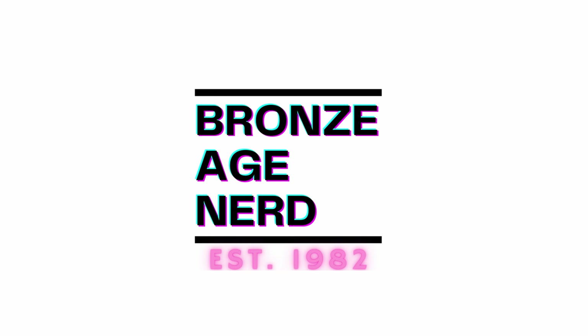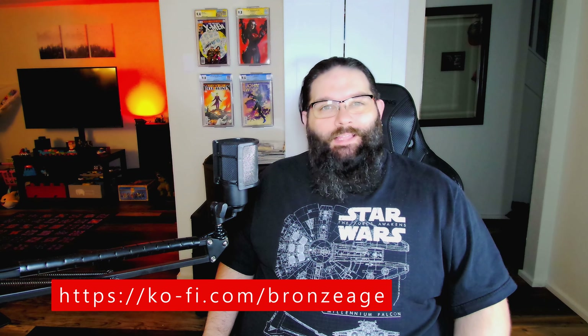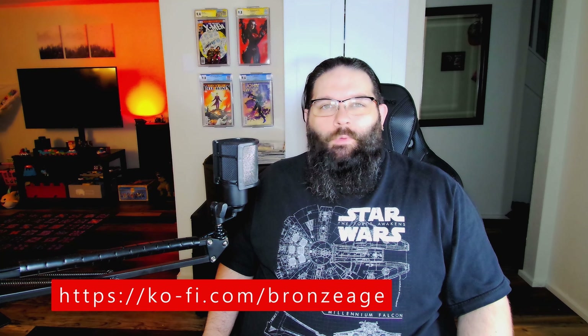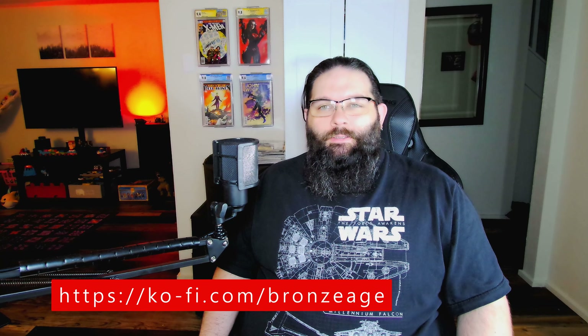I really hope you enjoyed another week of watching me show off my pickups. I want to remind you that if you want to support the channel I have a Ko-fi where you can donate — everything goes into production of this channel. If you picked up anything cool this week, I'd love to hear about it in the comments below, or you can talk to me over on my Instagram. Hope you have good luck picking up comics over the next week — thank you so much for watching!